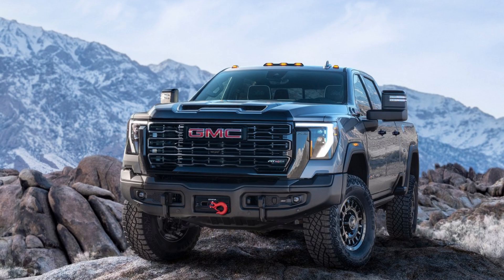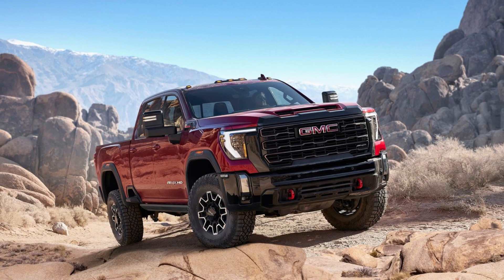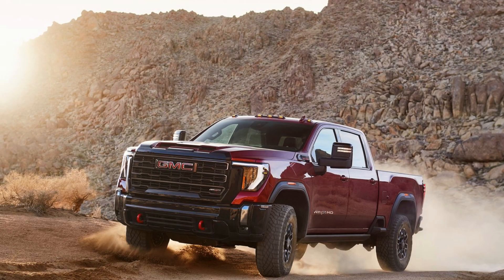Discover the latest iteration of the GMC Sierra HD — the AT-4X — which takes its design and technology to the next level. With an impressive 18,500-pound max trailering capacity, factory-installed 1.5-inch suspension lift, Multimatic DSSV dampers, and rear locking differential, your off-road adventure just got a whole lot better.